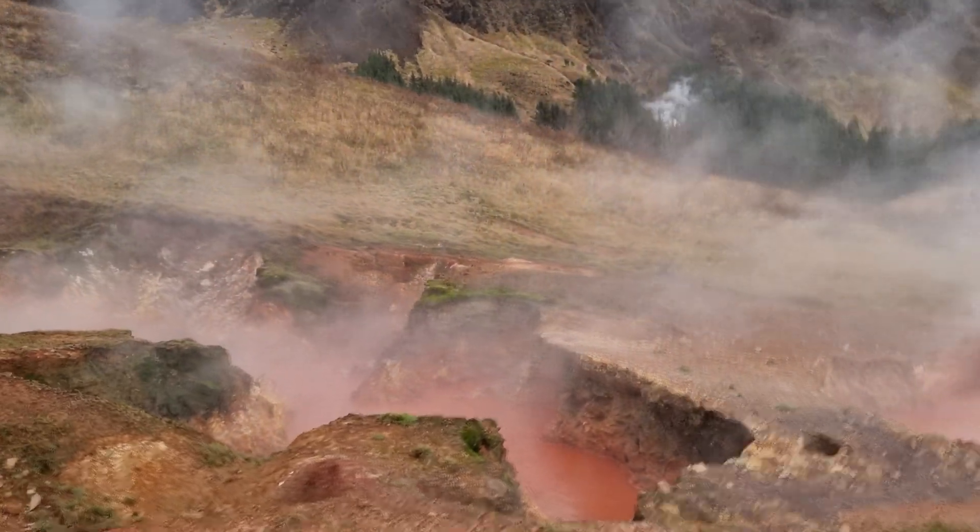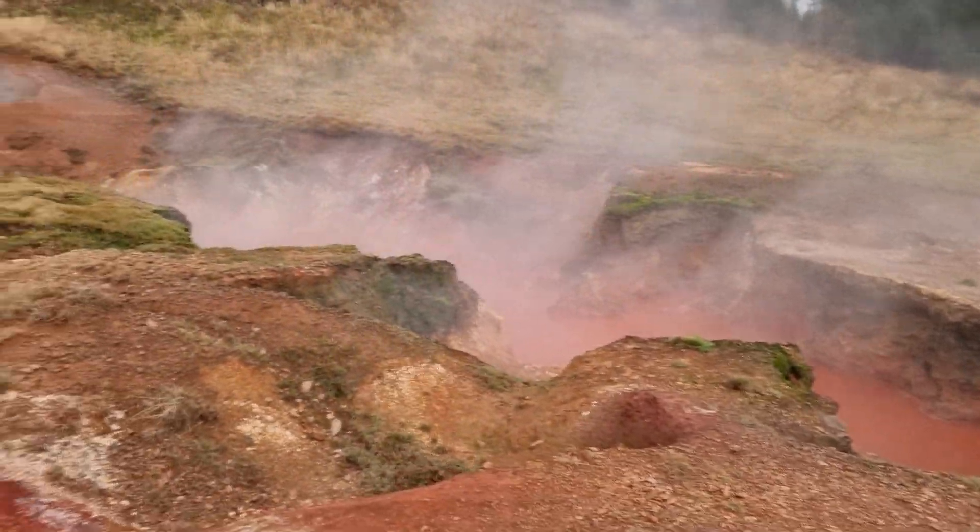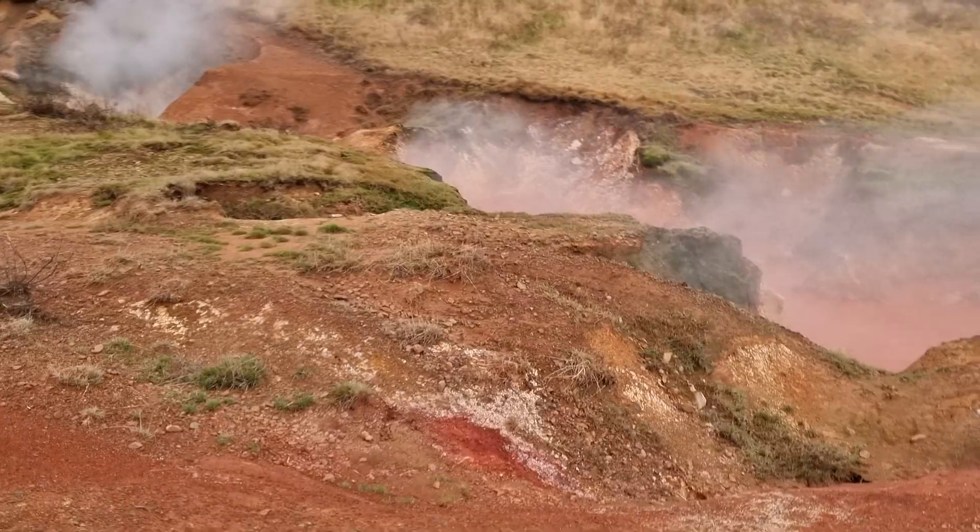It's very red. It's quite treacherous terrain to walk around here.